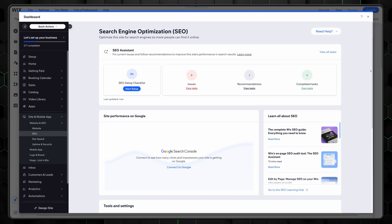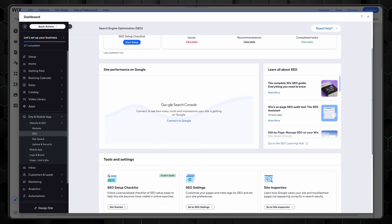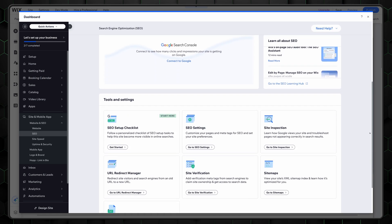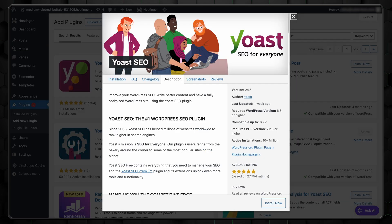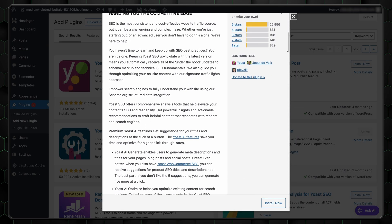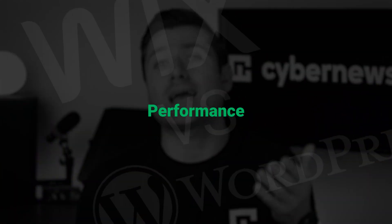When it comes to building an online store, which is better — Wix or WordPress? For a small online business, Wix is often the better choice. WordPress e-commerce plugins can be more complex to set up, and beginners may find themselves overwhelmed. Wix makes things simpler with its easy-to-use SEO tools, straightforward setup, and guided assistance. However, WordPress with the Yoast SEO plugin offers much deeper customization if that's what you're looking for.